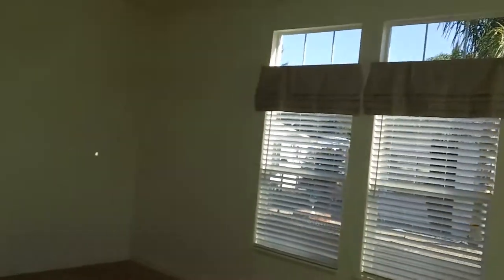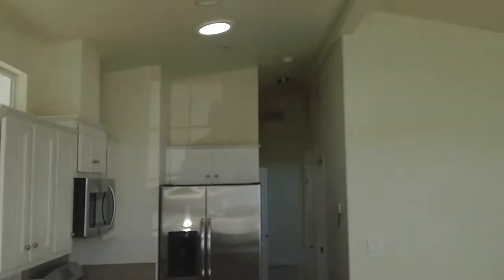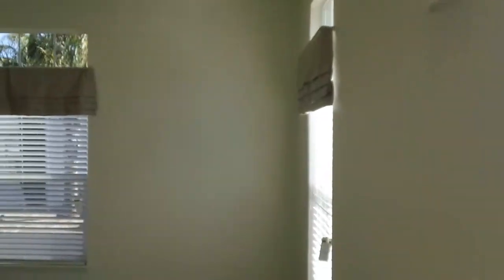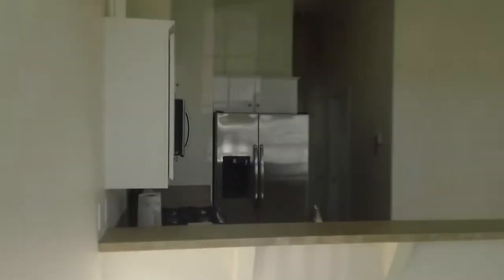Nice trim out. Once you come in, you come into a big living room that's nice and open. It has nine-foot side walls plus cathedral ceiling, so it's one of the higher ceilings you can achieve in a manufactured home and still make it under the freeway.